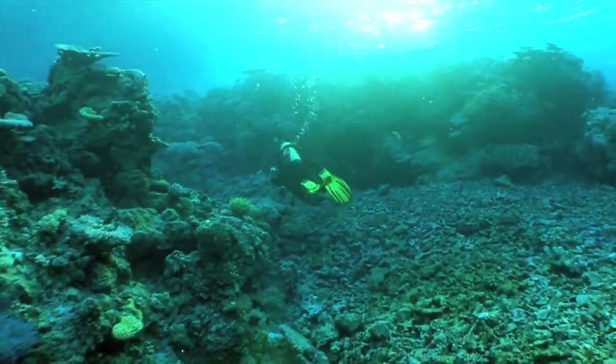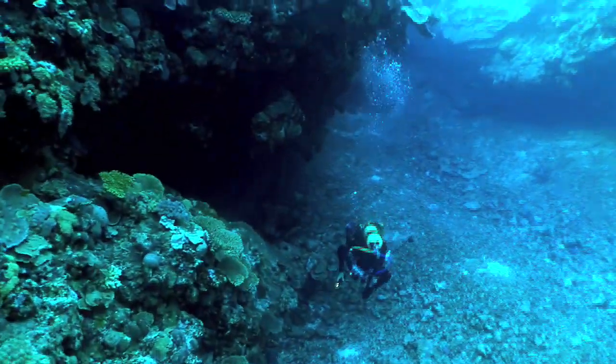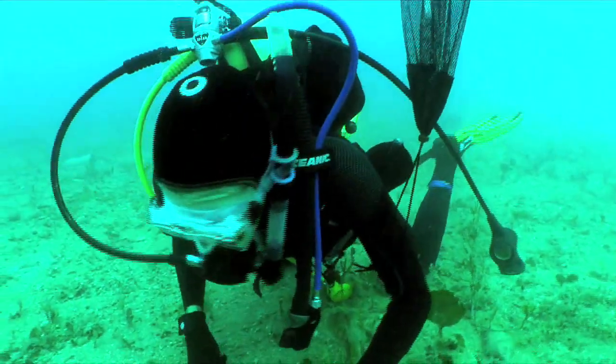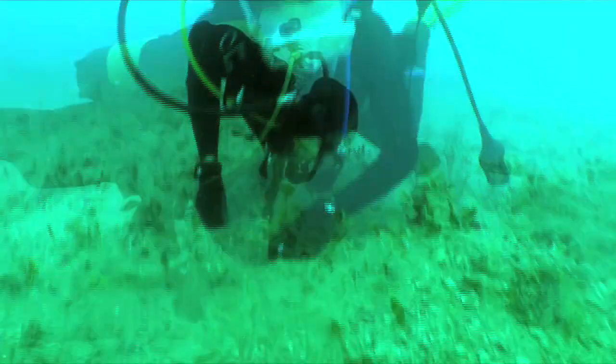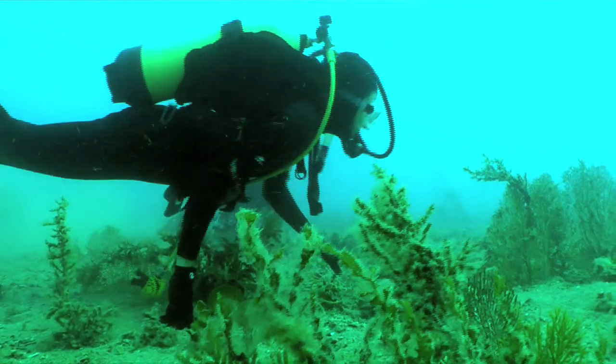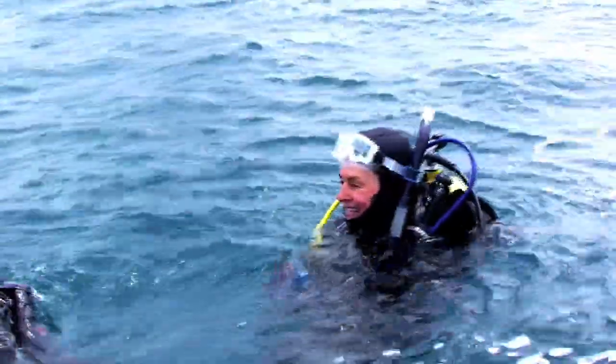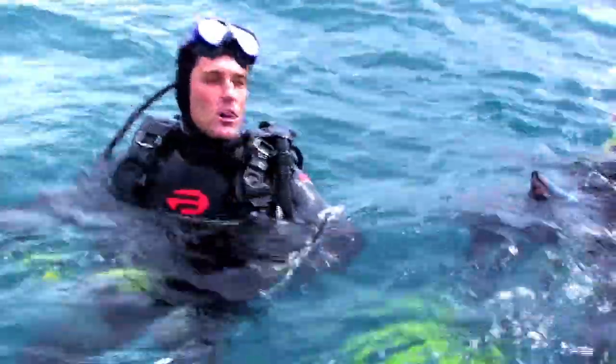Being a scientist requires a lot of patience. Sometimes it takes years to find what you're looking for. On the very last day of the expedition, on the morning dive, I was swimming along in this mucky substrate with little tiny plants growing out of the bottom, and out of the corner of my mask, I saw this tiny little movement. I knew right then and there that that was a pygmy pipehorse. Oh my God! Pipehorse of New Caledonia! This made the entire trip.